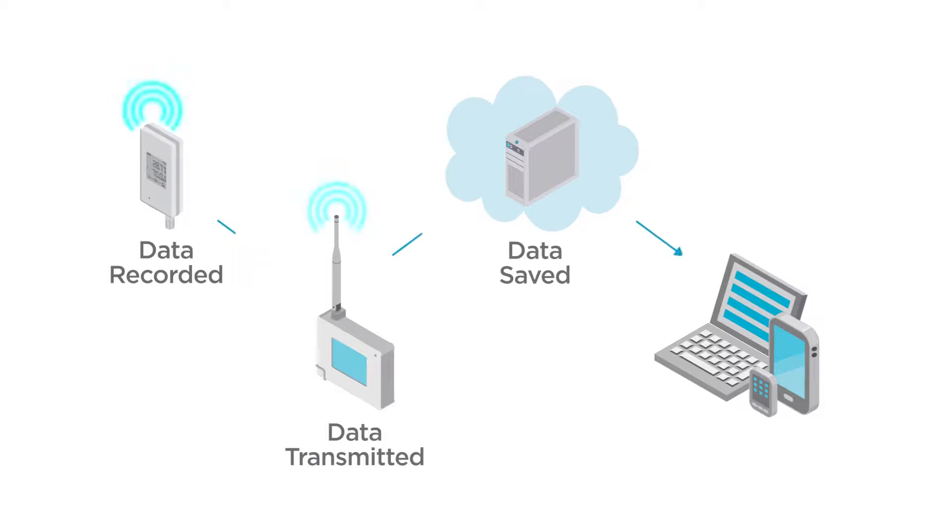ViewLink can be accessed in a browser from mobile, PC or tablet. Data is also safeguarded by a secure audit trail, system access controls, authority segregation, encrypted communications and data origin checks.